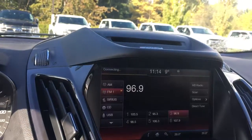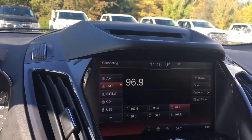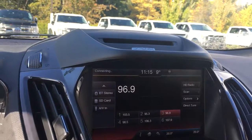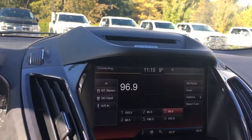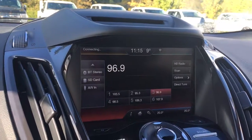When we push on entertainment we have the choices of our different sources: AM, FM, Sirius Radio, CD, USB, Bluetooth stereo, SD card, and AV in. This is also where we're going to see our backup camera view when we put the vehicle in reverse.